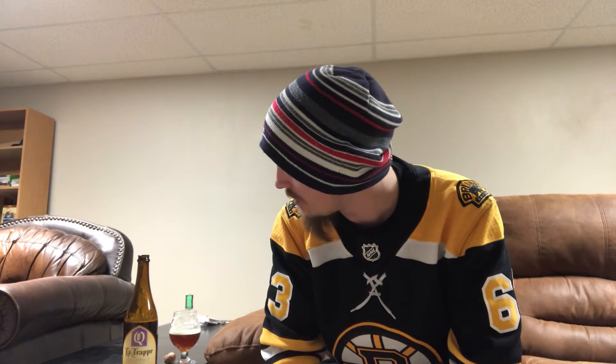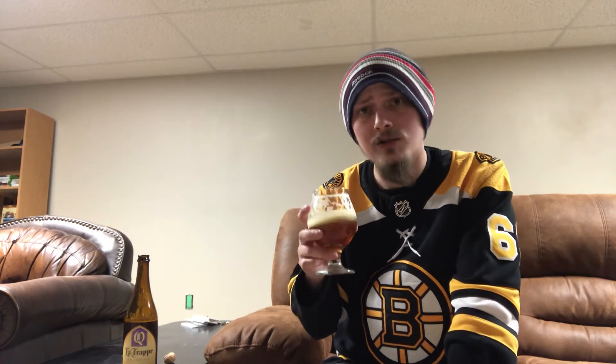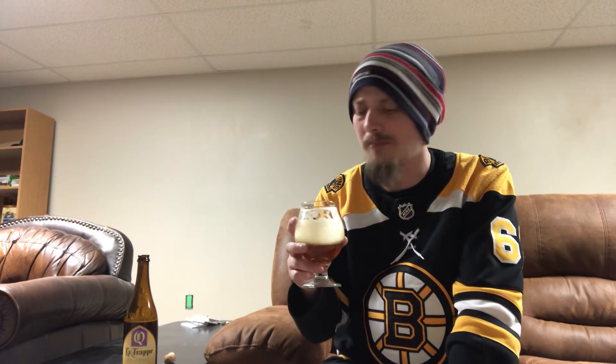Pretty neat stuff, definitely worth checking out - go treat yourself to some La Trappe quadruple. Let me know what y'all think of this beer, any of their other beers, or any other neat quadruples, Belgian trappist, abbey ales that you've been enjoying lately. Thanks for watching everybody, please give me a like, comment and subscribe, and until the next time - cheers!